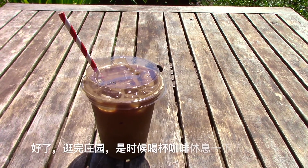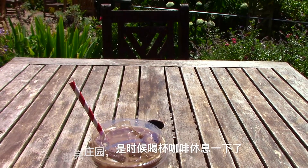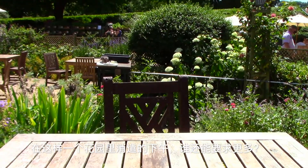After a tour in the house, it is time to have a coffee and chill out. Who can ask for more for an afternoon in the garden like this?